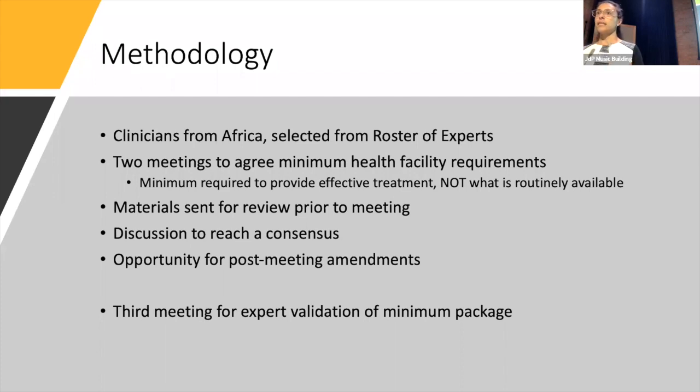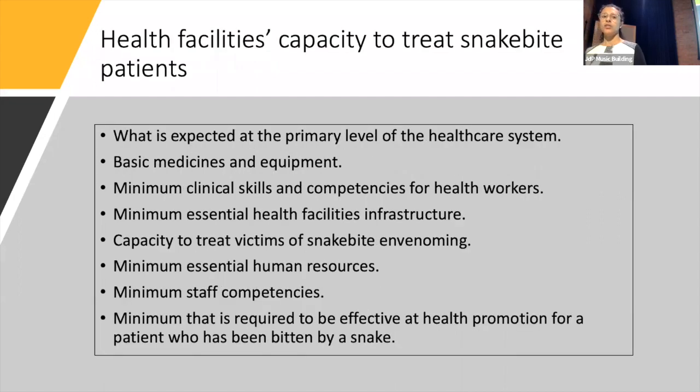We then had a third meeting with a small group of experts to validate this package. When we considered what it should entail, it broadly comes under eight categories that I will expand on in a bit more detail.